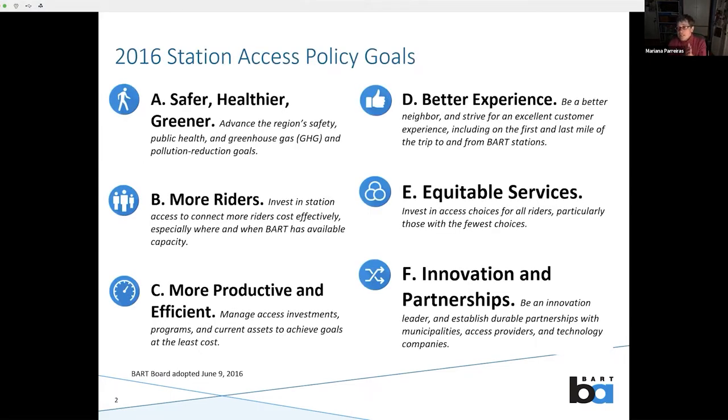In 2016, the BART Board adopted a station access policy with some very ambitious goals. In a small nutshell, what the station access policy says is that we really want to invest in and support pedestrian and bicycle access to BART stations. The BART system was built in the 1960s and opened for service in 1972. It was anticipated that people were going to drive, park their cars, and take the train. So a lot of our stations are surrounded by parking lots, and not a lot of thought was given to how people who are not driving might want to access BART.